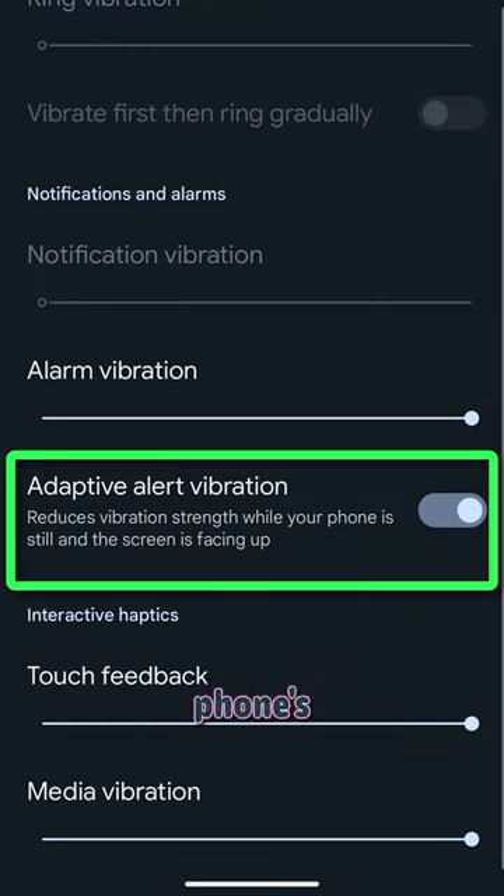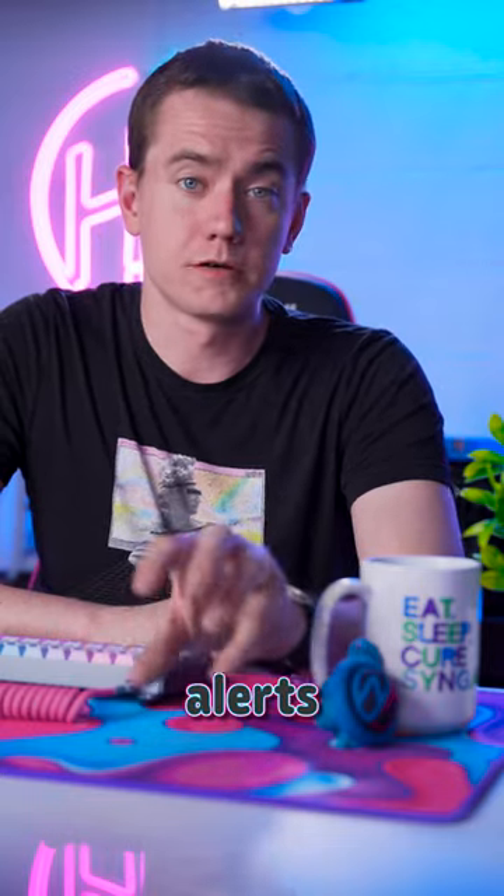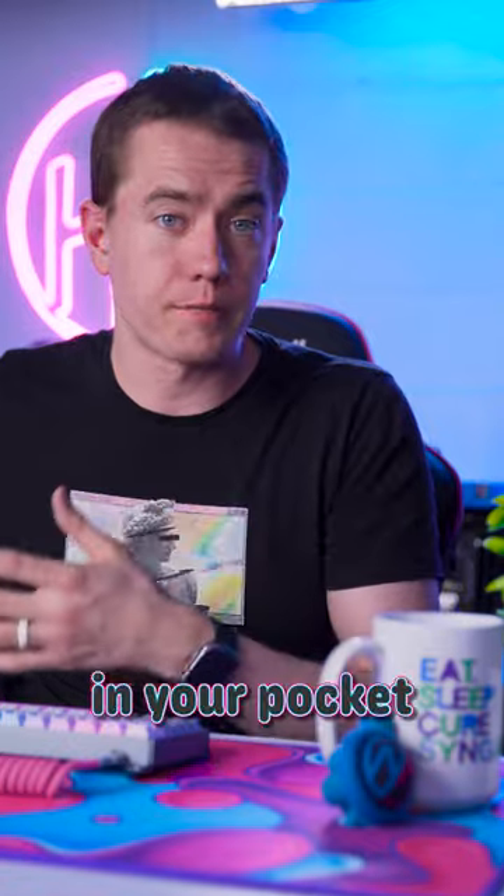It somehow makes use of the phone's accelerometer and proximity sensor to determine whether or not the device is lying flat with the screen facing up, which the phone uses as a special state for alerts involving vibration, so they're less aggressive specifically whenever it's set down this way. It will still vibrate with the default settings whenever it's either in your pocket or laying down with the screen on a surface.